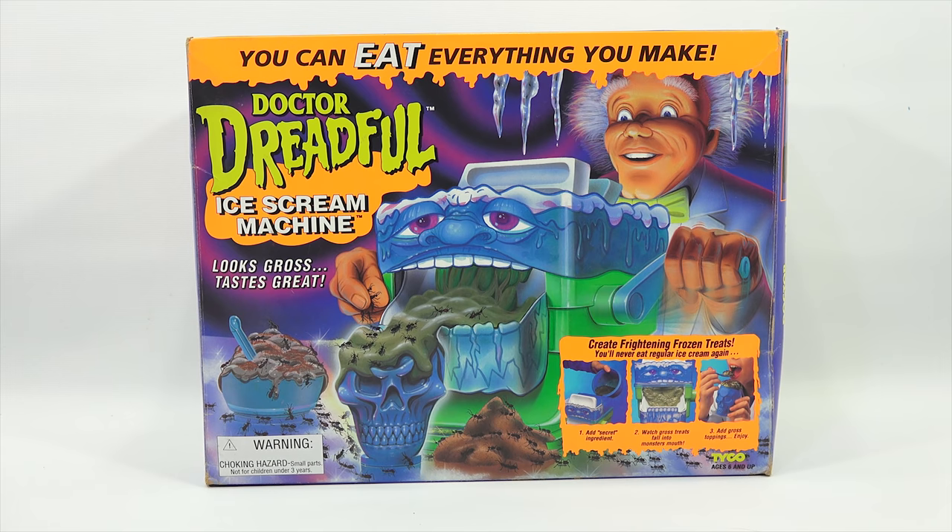I'll give you the exact year in just a second. Looks gross, tastes great. Create frightening frozen treats - you'll never eat regular ice cream again. Add secret ingredient, watch gross treats fall into the monster's mouth. Add gross toppings and joy for ages 6 and up.